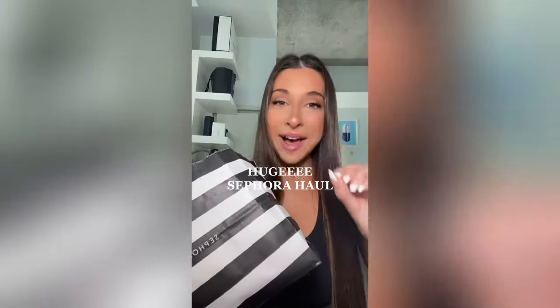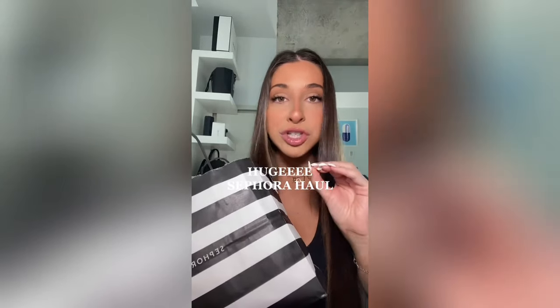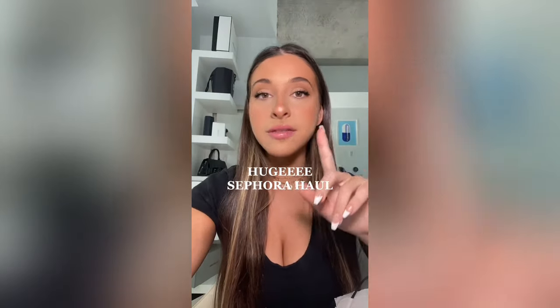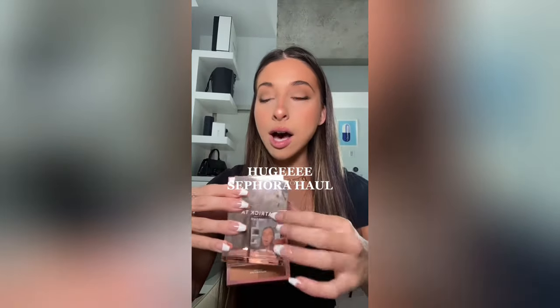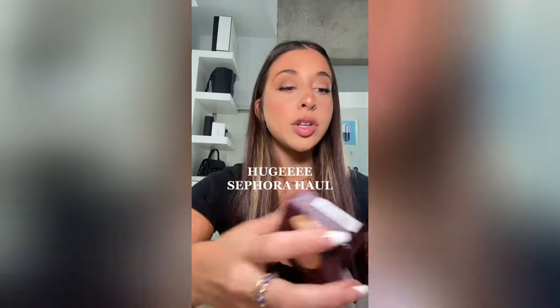Part two of my massively, disgustingly expensive Sephora haul because I have no chill at all. Like, it's actually sad that I feel the need to buy everything I want. Anyway — we got the Patrick Ta Contour Duo, the Dior Concealer, two Charlotte Tilbury Airbrush Press Powders, and this Lip Glaze Duo. We have a lot to tackle in here.